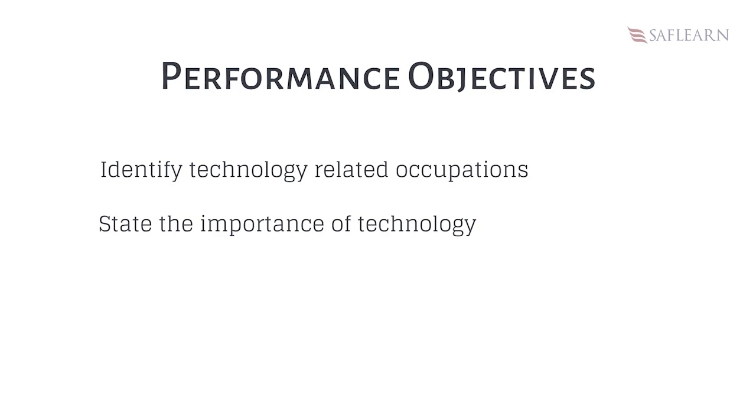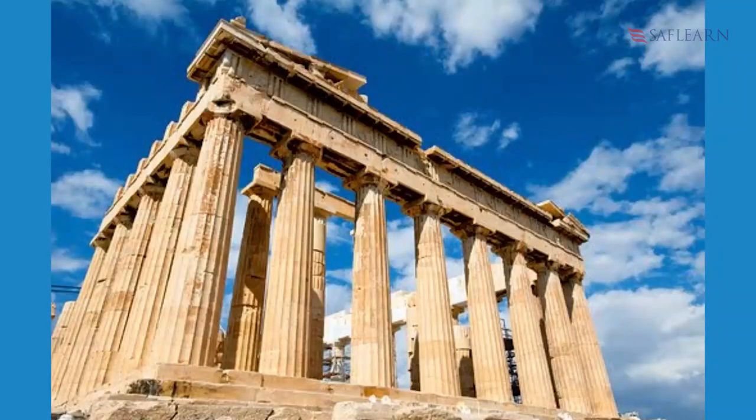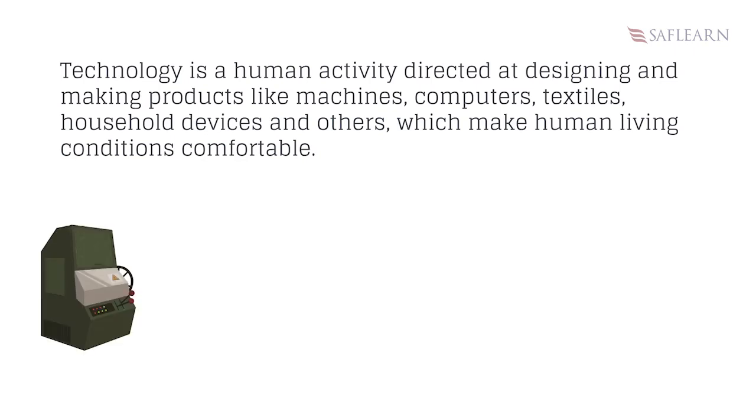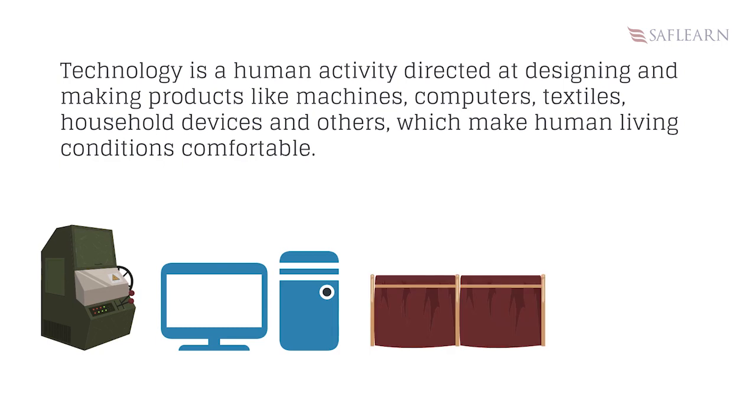Do you have any idea on what technology is all about? Technology is a term derived from the Greek word techno and logia, meaning the study of craft or art. Technology is a human activity directed at designing and making products like machines, computers, textiles, household devices and others which make human living conditions comfortable.